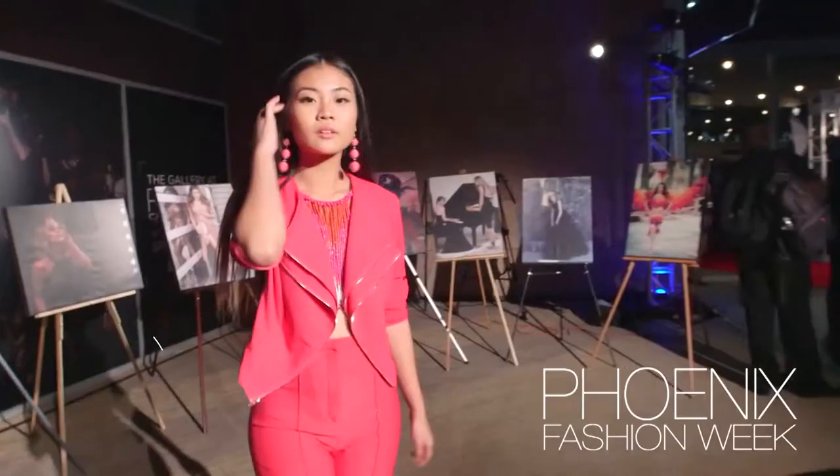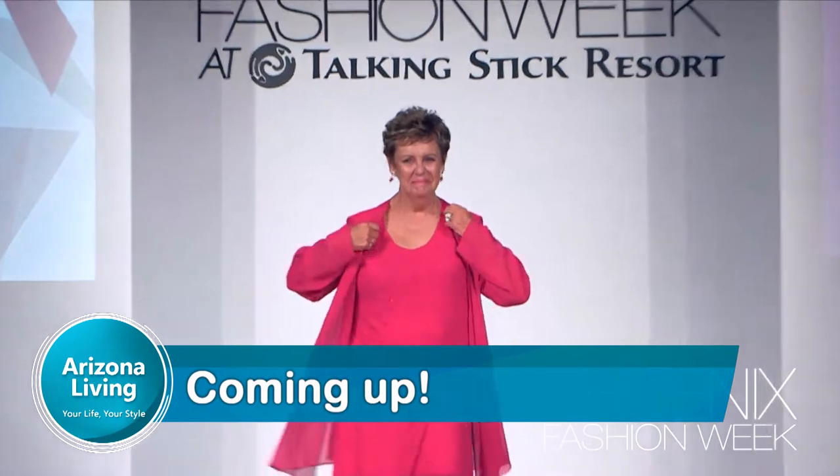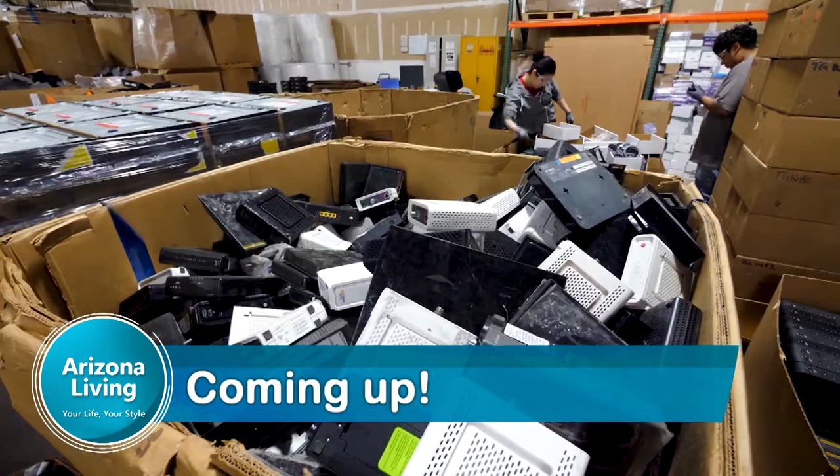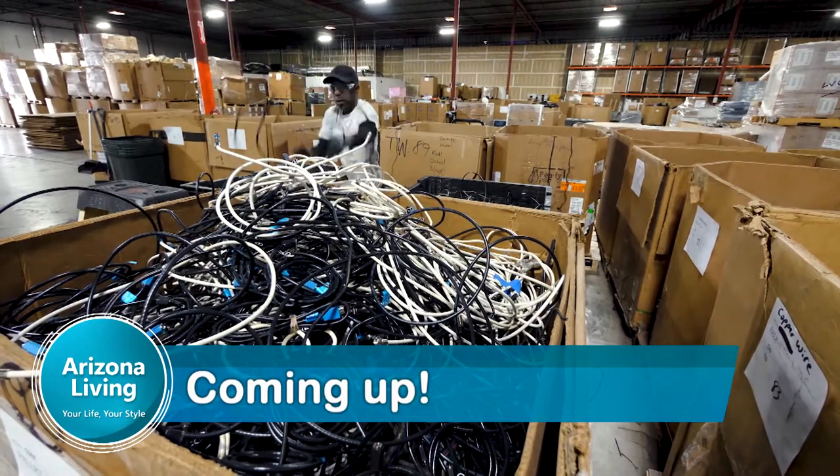Keep your family safe by having a fire extinguisher on hand. Look for one rated ABC, which means it can handle a grease fire or a paper fire. Coming up next — we take a look at Phoenix Fashion Week and all the style making headlines. And don't toss that old laptop in the trash — learn about a program that keeps electronics out of the landfill.